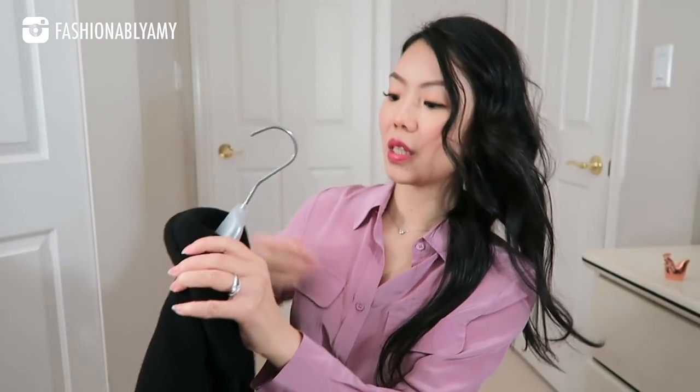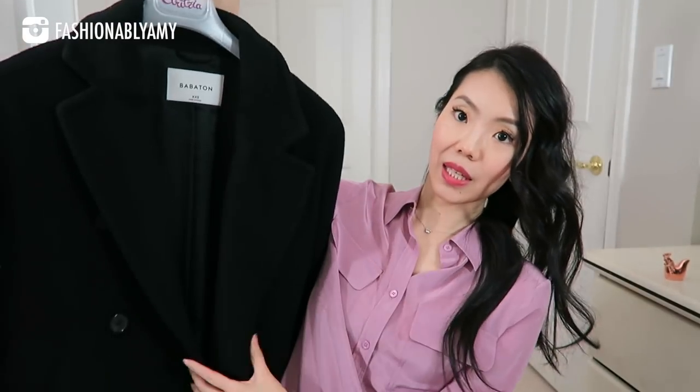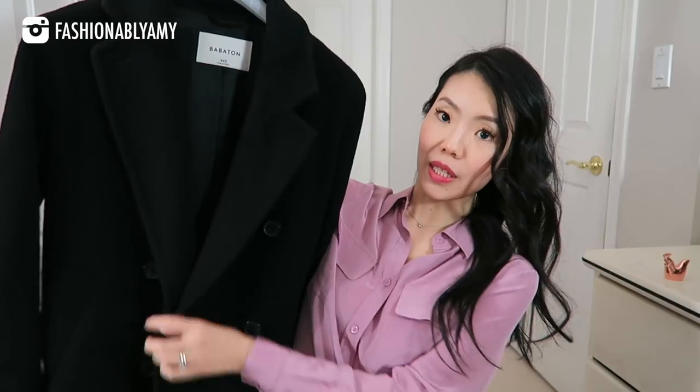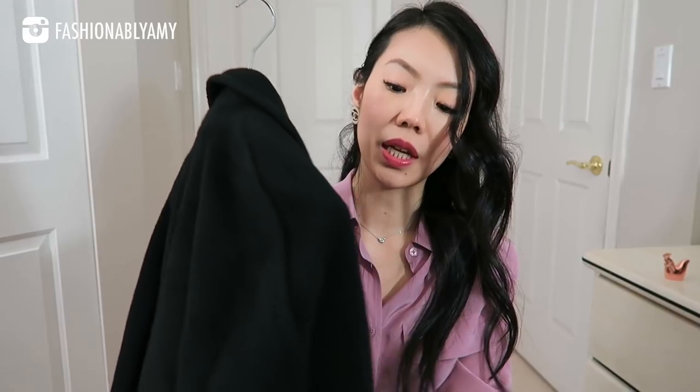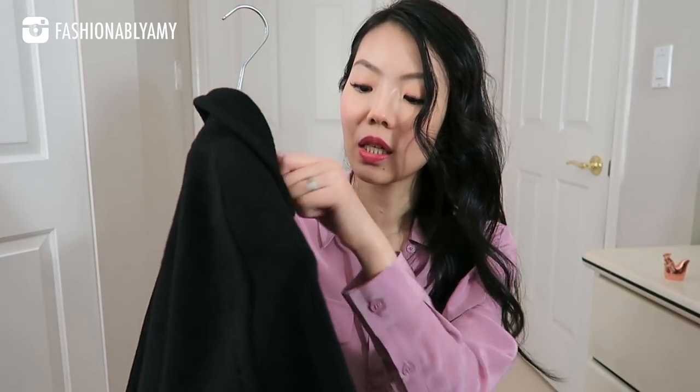This second coat is also from Aritzia and it's double-breasted with a beautiful collar detail. It has a really nice camel texture so it won't pill, and it just looks and feels very luxurious when I wear it. It drapes really nicely and is slightly oversized.